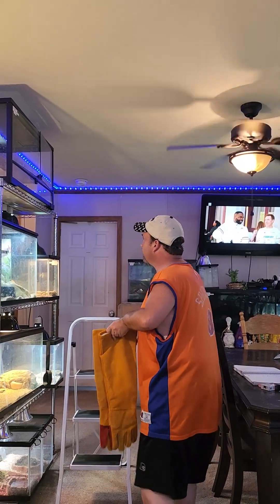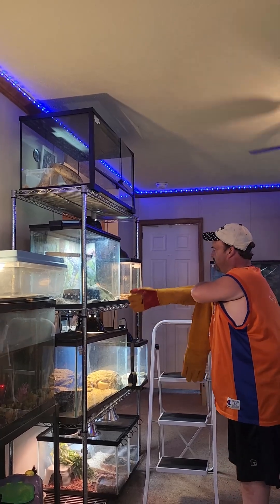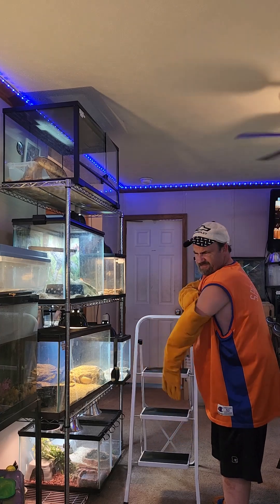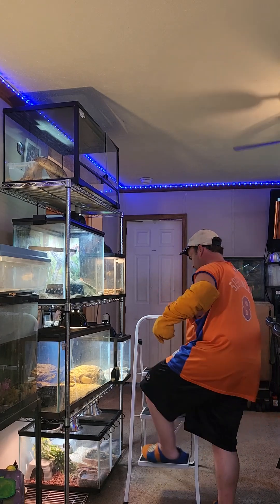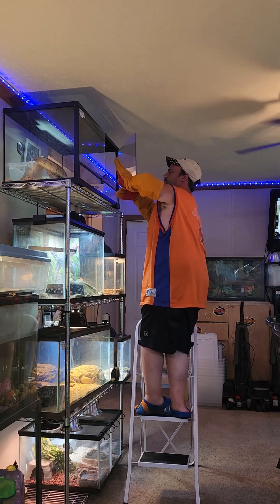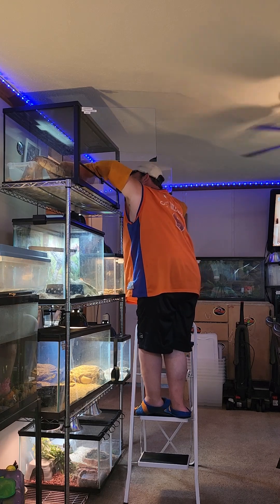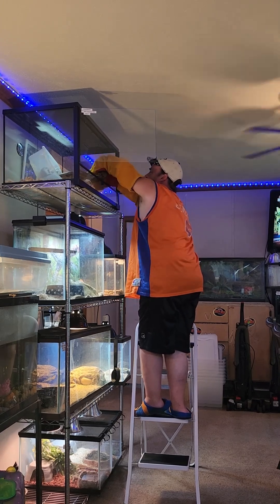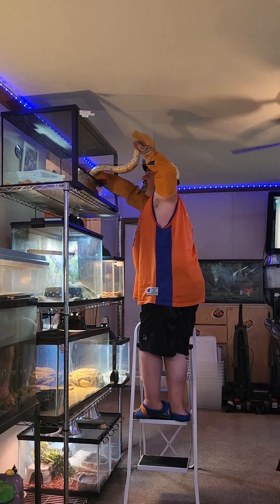So now we're going to go ahead and bring him out. He's already up there waiting on me. He's on here, and again he has a bit of an attitude. You're going to always keep a hand in front of him — he's going to strike. I'm going to just grab a little bit here and bring him out. The problem is you can't help him get enough room to strike, because he's going to do that.